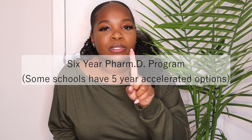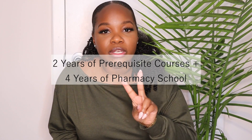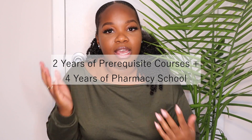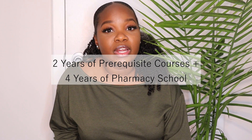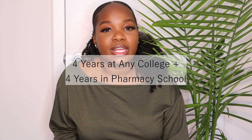There are three pathways that you can take to become a pharmacist right out of high school and I'm going to explain each one and explain some pros and cons. The first option is to enter directly into a six-year program. The second option is to take two years of prerequisite courses at any college and then enter into a four-year pharmacy program. The last option is to do a four-year bachelor's degree program and then enter into a four-year pharmacy program.